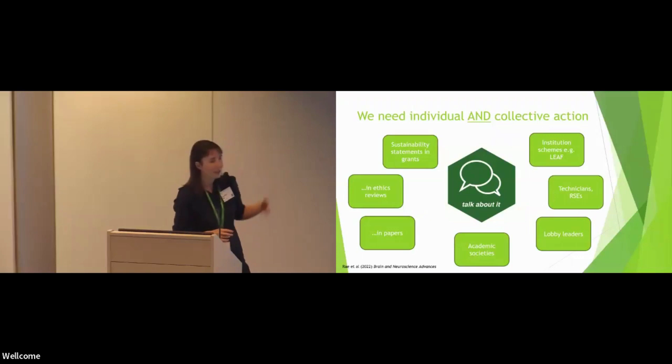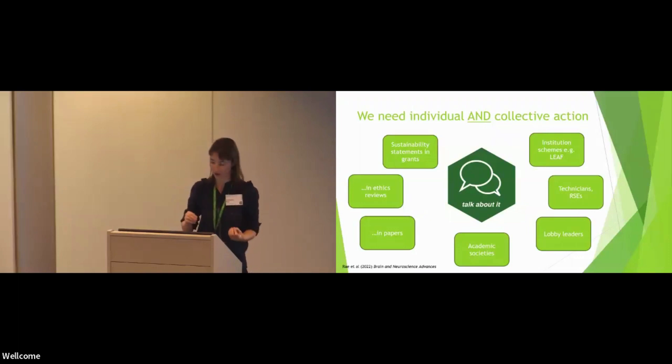I think there is always going to be a role for feeding upwards — whether that's to your PI, whether it's to your head of department, whether it's to your vice chancellor. It might be that if you're a PhD student, it's your PI you can talk to. For me as a PI, it's my vice chancellor I can talk to, but there will always be some upwards advocacy that you can engage in.